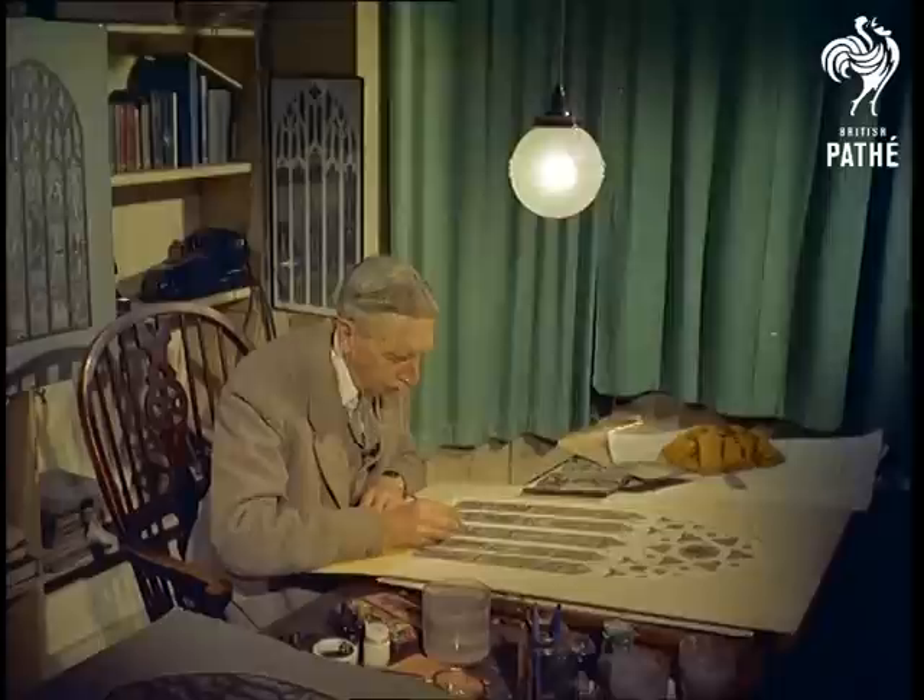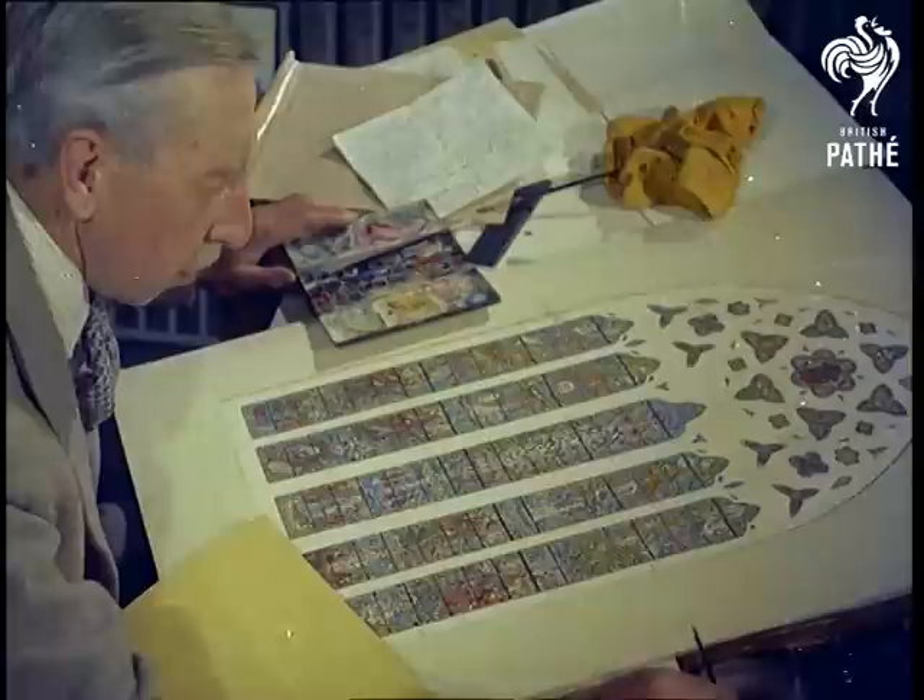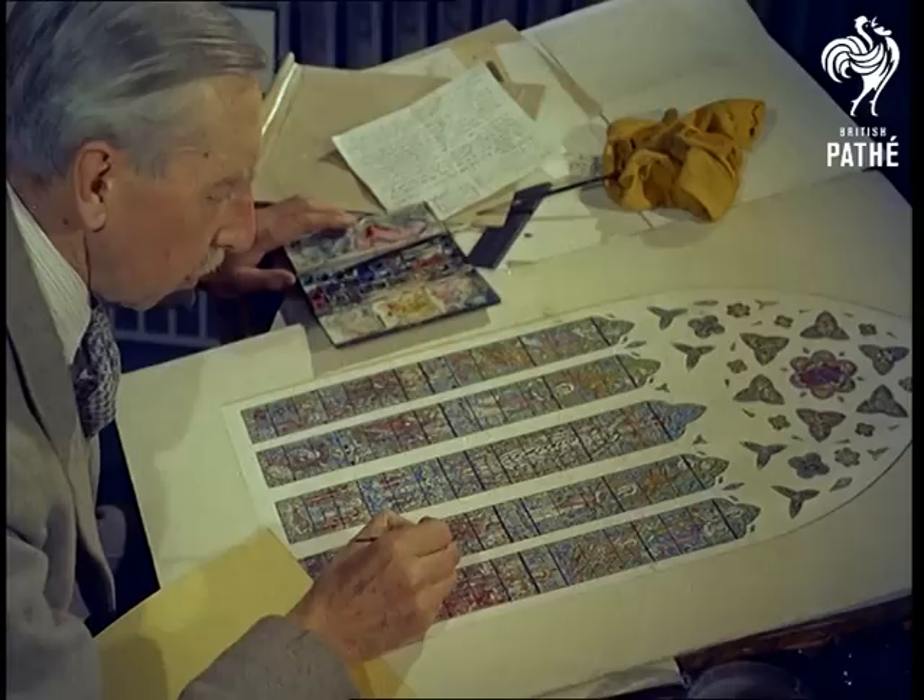Man's experiments in colour long ago discovered the pure, jewelled beauty of stained glass in the path of light. Helping to revive this almost forgotten art with glass made on the premises are the artists, chemists and glass makers at a stained glass studio in Wheelstone, Middlesex.